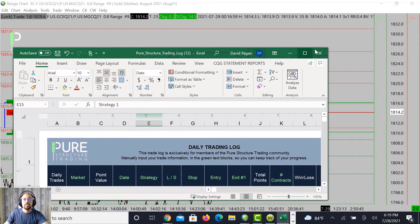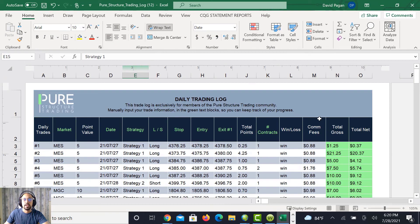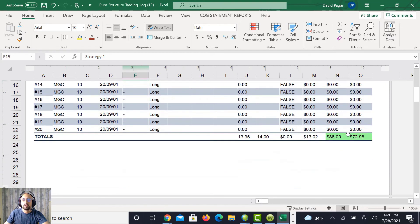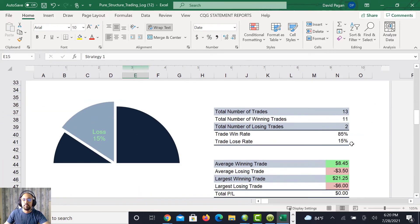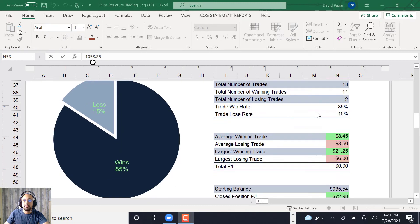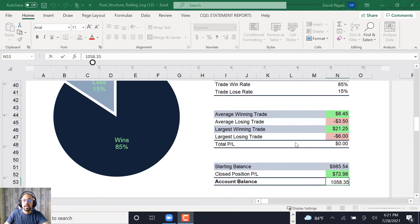Looking at this week's performance so far: it's pretty green. We have two losing trades, both on gold — a loss of $6.98 and another loss of $1.98. Everything else was winning trades. So far we're profitable midweek at $72.98 after commission costs — we had $86 before commissions. Total number of trades: 13. Winning trades: 11. Losing trades: 2. Trade win rate: 85%. Average winning trade: $8.45. Average losing trade: $3.50. Largest winning trade: $21.25. Largest losing trade: $6.00.